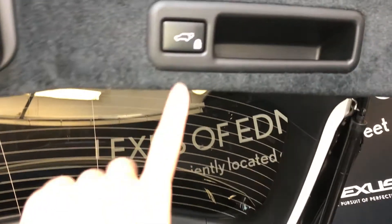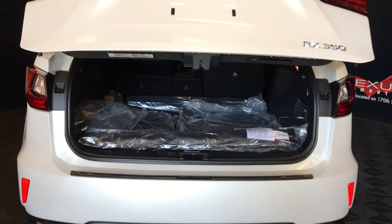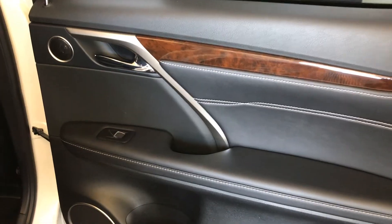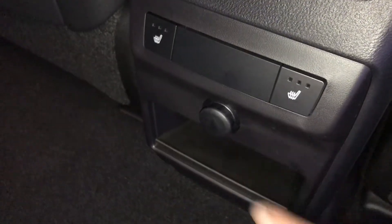Overhead you have your automatic close button and your handle. Power window controls and storage. Back seat pockets, ventilation ducts.